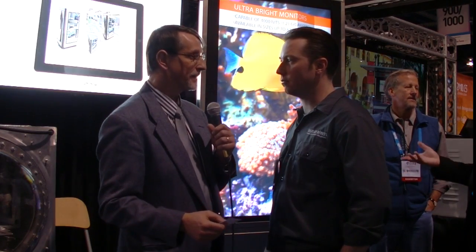Chris Chinnock here for Display Central. I'm with Lauren Brinton in the Display Devices booth. The company's been coming to DSC for five or six years now, started focusing on digital signage applications, but now they do a range of different applications. Tell us about some of the products and application areas that you work in.